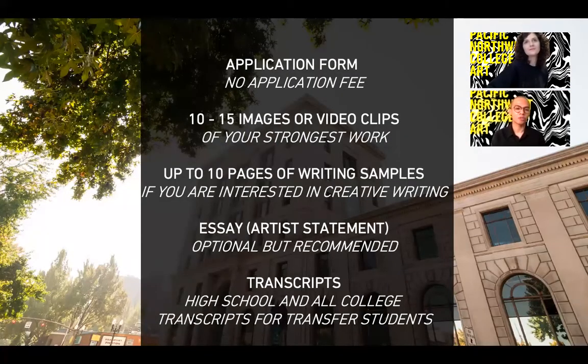Our application is free and very straightforward. Our main focus is your visual portfolio—we will ask you for 10 to 15 examples of your strongest and most recent work to be uploaded to your application. This is the bulk of your application, and typically your strongest work is the work you're most excited about. We will also ask you to upload your unofficial transcripts and fill out some basic contact information. Lastly, you will have the option to write an artist statement essay where you'll share who you are as an artist, why you make the work you make, and relate it back to the portfolio you provided. Although it's optional, it's strongly recommended. We don't have an SAT or ACT requirement.